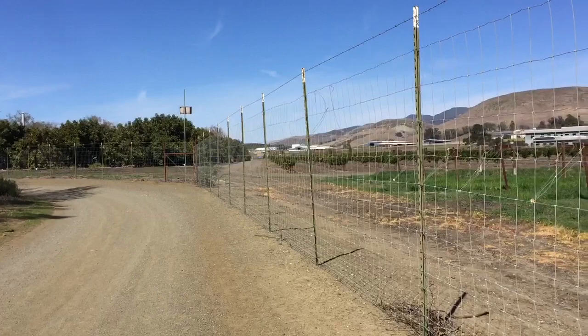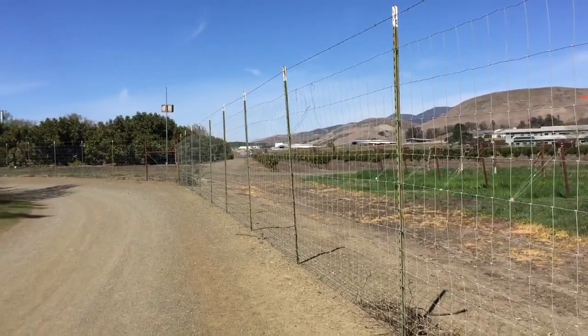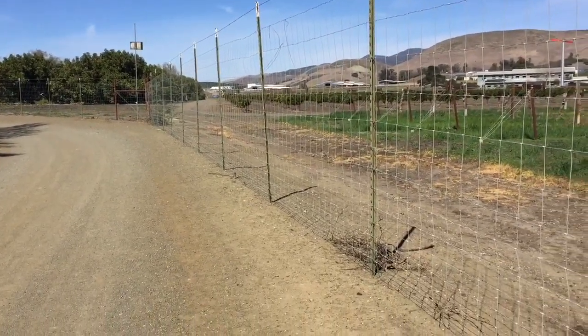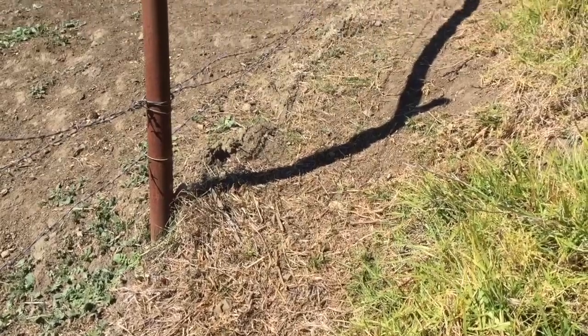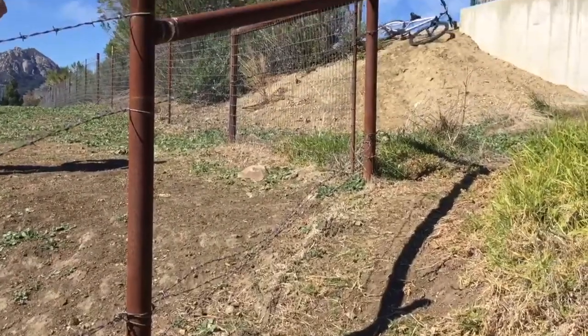Physical exclusion is the most effective way to keep deer from damaging your orchard, crops, or garden. Fencing is the best form of physical exclusion. Fences should be 7 to 8 feet high, as deer normally can jump around 6 feet high. Deer commonly find ways under fences, so the fence must be tightly secured at the bottom.